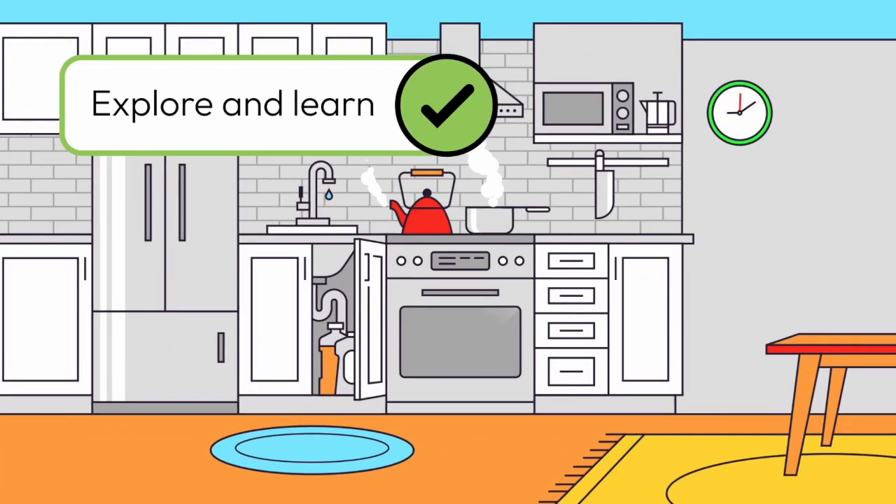The front wall of the house rises, revealing four rooms. The kitchen comes into focus. The words 'explore and learn' appear next to a black checkmark inside a green circle. A large magnifying glass appears and highlights a pot and tea kettle on a stovetop, with steam rising from both.